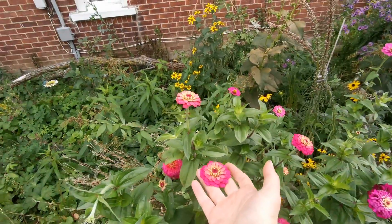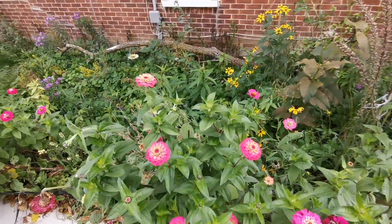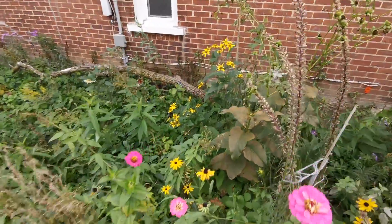We have giant zinnia right here, which is just there as things mature. This garden is only about a year or two old, so this won't be here next year, but the other stuff will be.